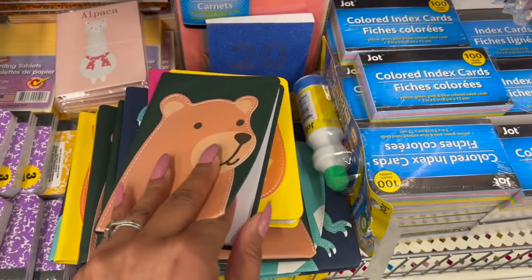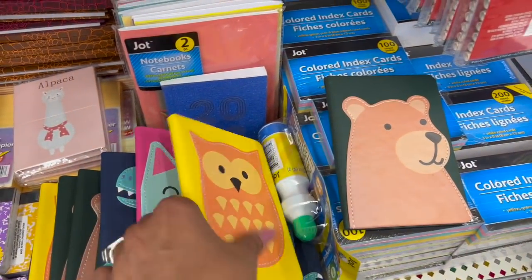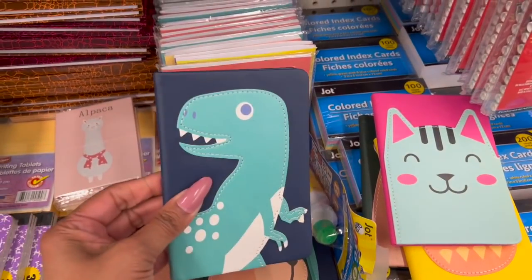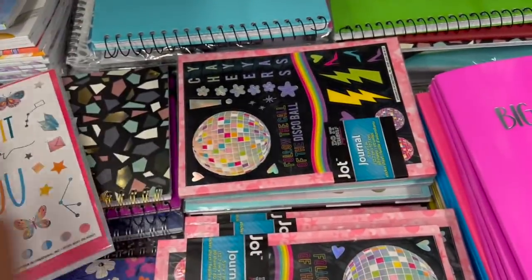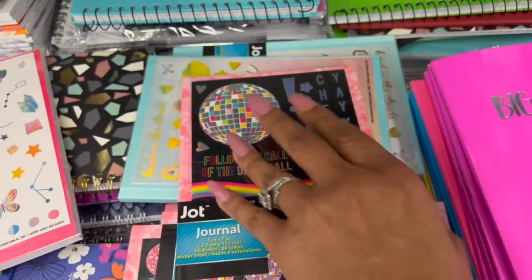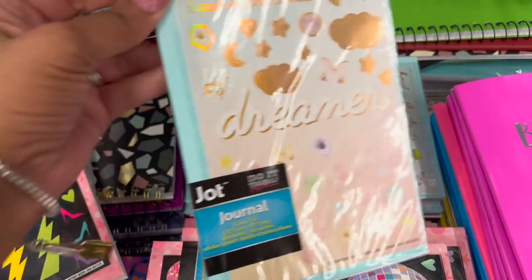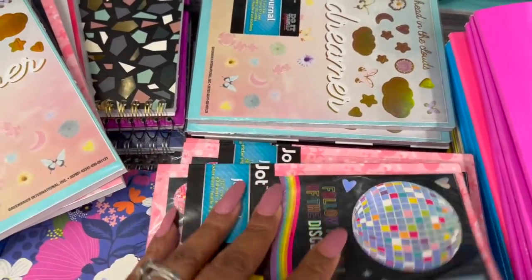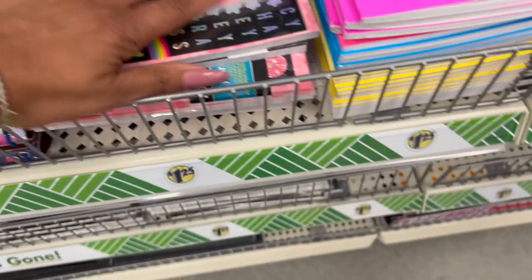How cute are these new notebooks, guys? They are lined, by Jot, and they feel like faux leather. They have the bear, the owl, the kitty cat, and the dinosaur — which is absolutely adorable. These also look new — journals: 'Do it for you,' 'Follow the Call of the Disco Ball.' They are lined. Also some stickers — 'Dreamer,' 'Head in the clouds.' That's cute. Looks like those are all the new ones I'm seeing.